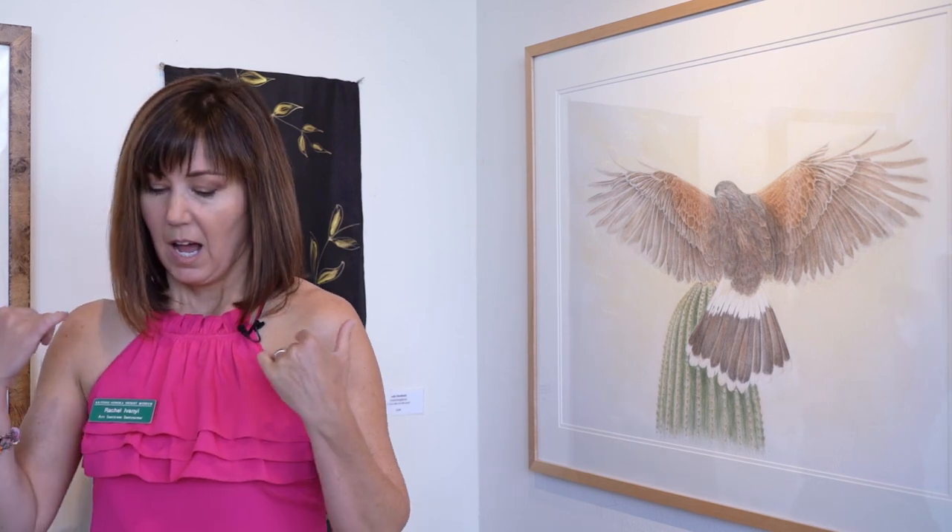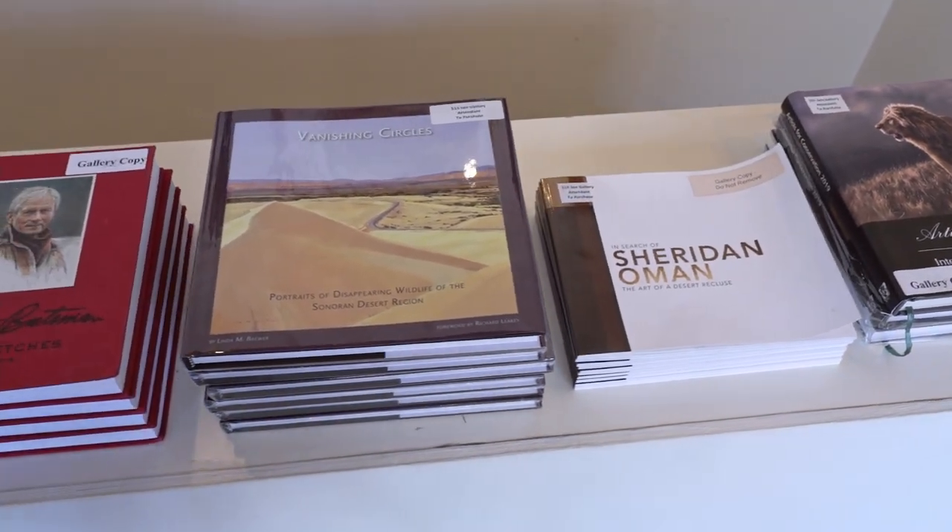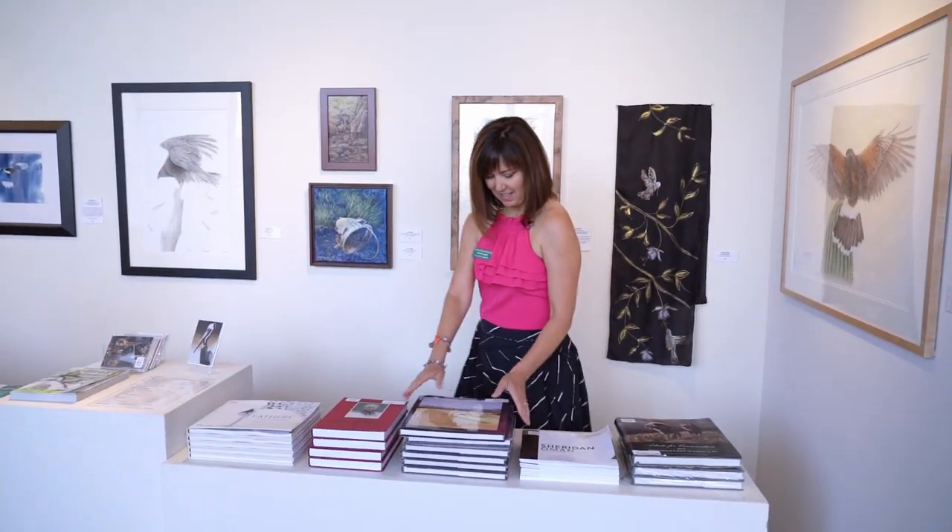You cannot go wrong by purchasing artwork at the Desert Museum. Mission-centric. Gorgeous. High quality. You name it. We all have to start somewhere. I have an incredible collection of art books, and some of them are sitting right here.